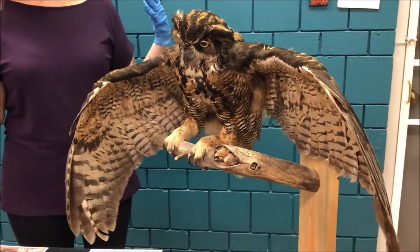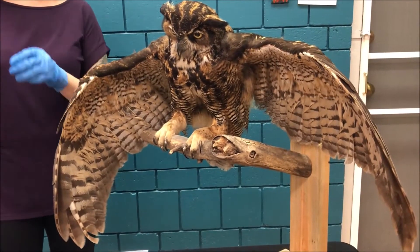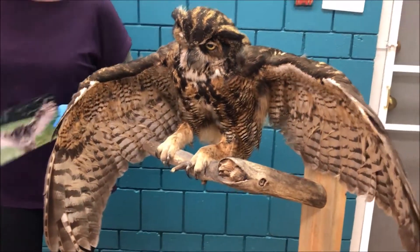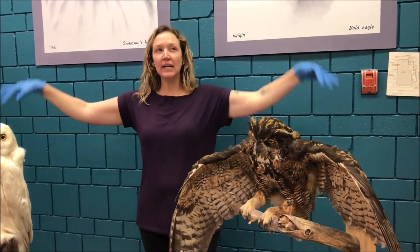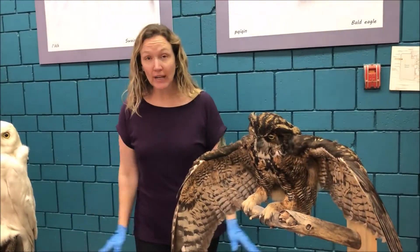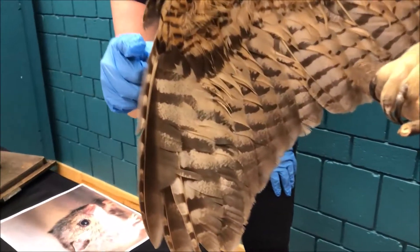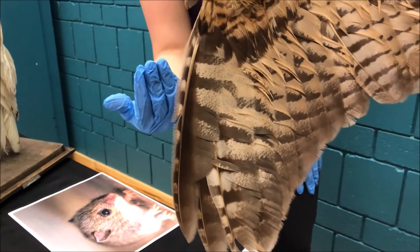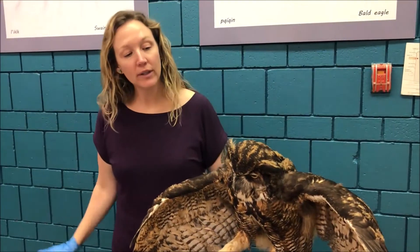I've got some feature cards to help us along. The first feature card shows a great horned owl with huge outstretched wings. If you think about a large bird flapping its wings as it flies, you'd imagine a whooshing sound. But the great horned owl wouldn't be a very good predator if it was alerting its prey. So they have special feathers on their wings called comb feathers, which allow air to move through in a way that gives this owl perfectly silent flight.